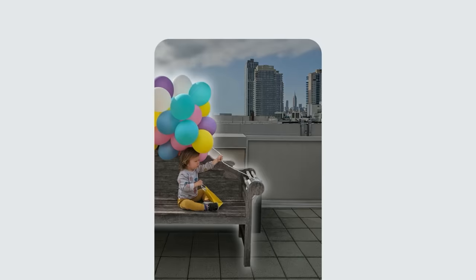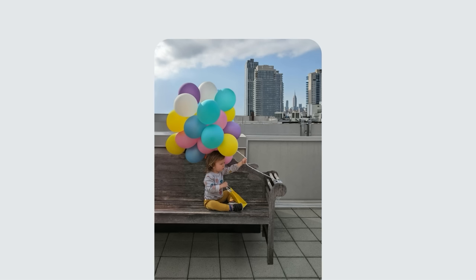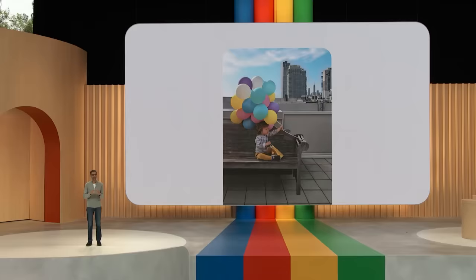Magic Editor automatically recreates parts of the bench and balloons that were not captured in the original shot. As a finishing touch, you can punch up the sky — it changes the lighting in the rest of the photo so the edit feels consistent. It's truly magical. We are excited to roll out Magic Editor in Google Photos later this year.